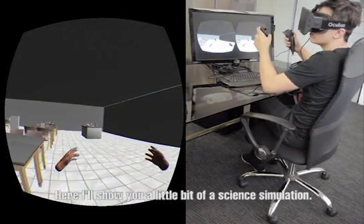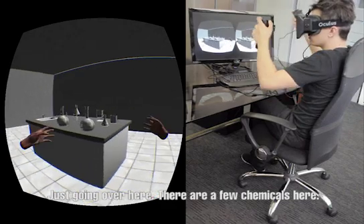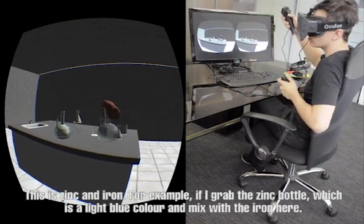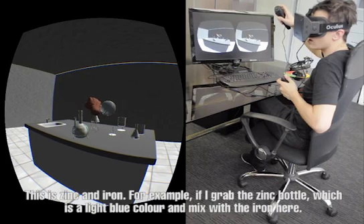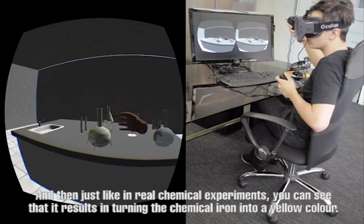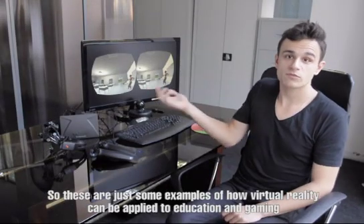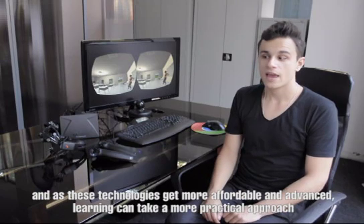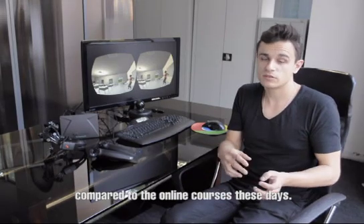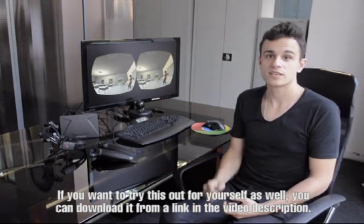I'll show you a science simulation with some chemicals here — zinc and iron. I've got this zinc bottle, which is a light blue color, and I'll mix it with the iron here. Just like real chemical experiments, you can see that it results in turning the iron chemical into a yellow color. These are just some examples of how virtual reality can be applied to education and gaming. As these technologies get more affordable and advanced, learning can take a more practical approach compared to online courses these days. If you want to try this out for yourself, you can download it from the link in the video description. Thanks for watching.